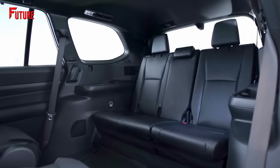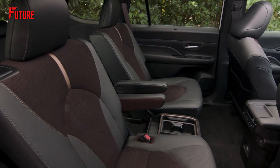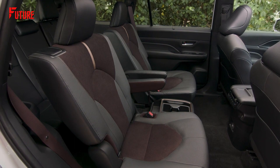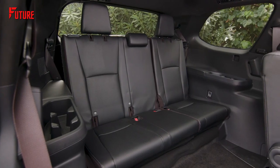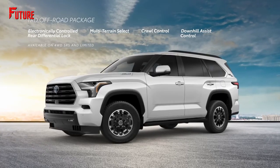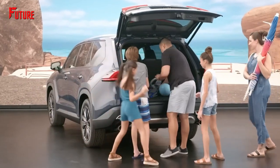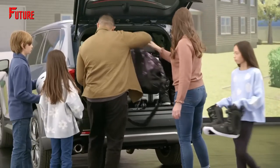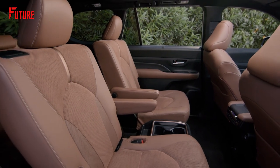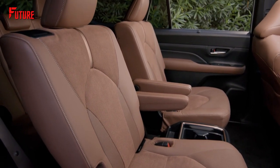When it comes to legroom, the Grand Highlander takes the lead with an additional 5.5 inches in the rear row, providing an impressive 33.5 inches of space. This surpasses competitors like the Pilot at 31.9 inches and the Telluride at 31.4 inches, falling just behind more expensive luxury SUVs such as the Sequoia or GMC Yukon. Moreover, the Grand Highlander offers 21 cubic feet of storage space behind the rear row, granting you an extra 5 cubic feet compared to the standard Highlander. With a remarkable 98 cubic feet of cargo room behind the front seats, the Grand Highlander provides an abundance of space to accommodate all your belongings.